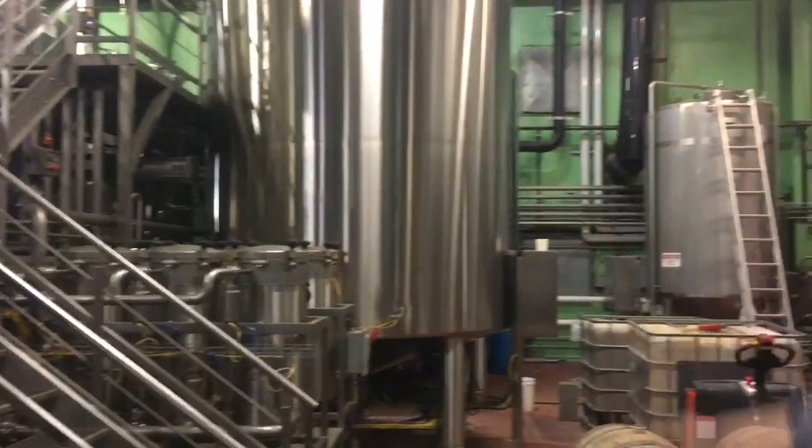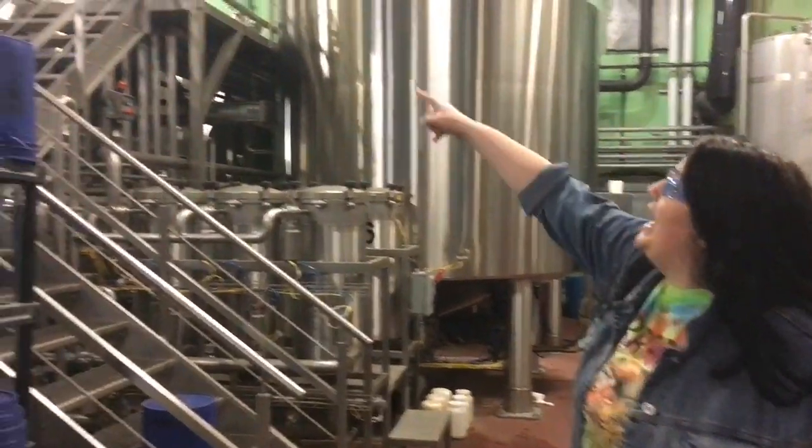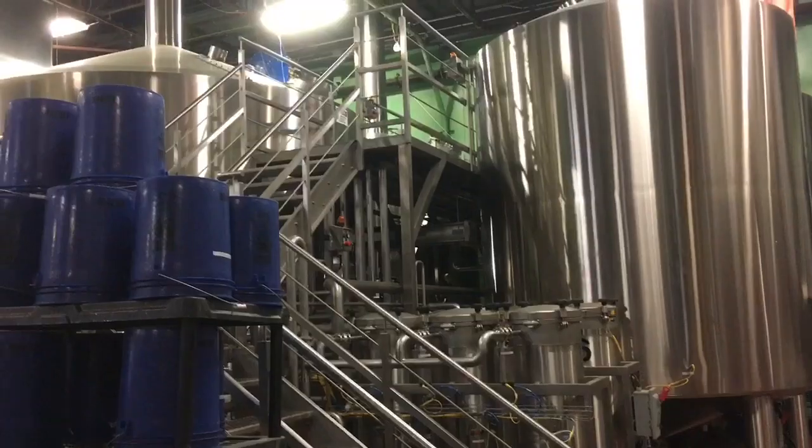The beer comes into that blue tube in the corner. That metal tube right there is called the mash kettle. The mash kettle essentially heats all that grain up, opens it up, and gets it ready for everything we're going to take out of it. After that, it goes into that vessel right there, which is called the lauter tun.